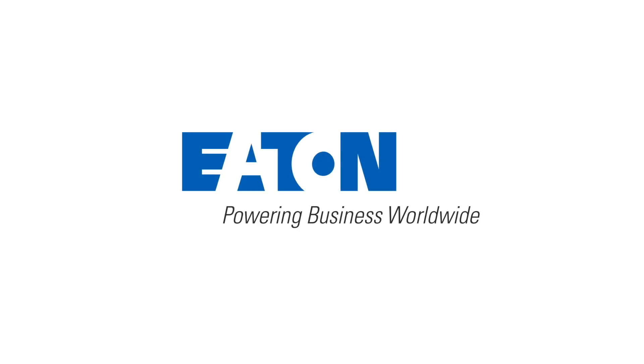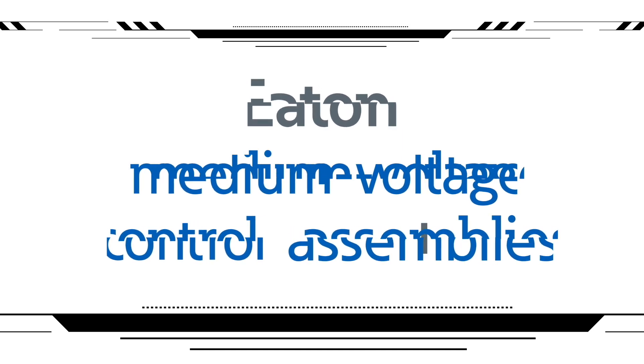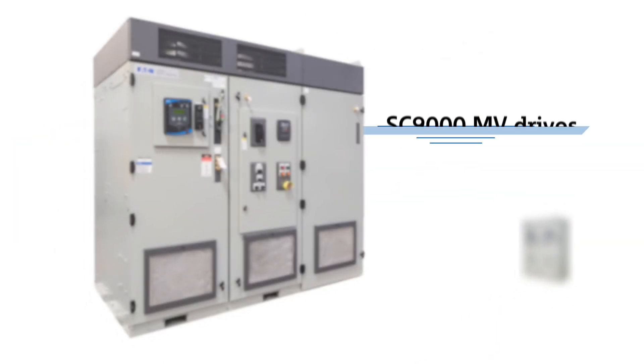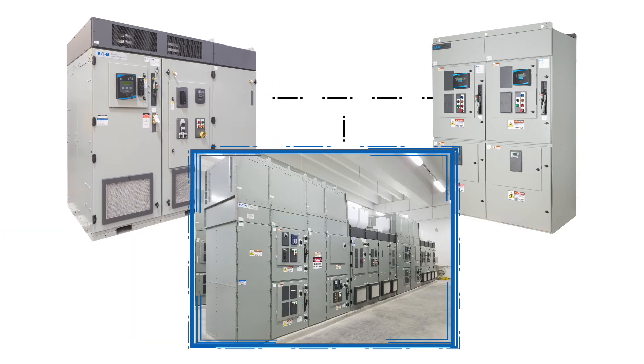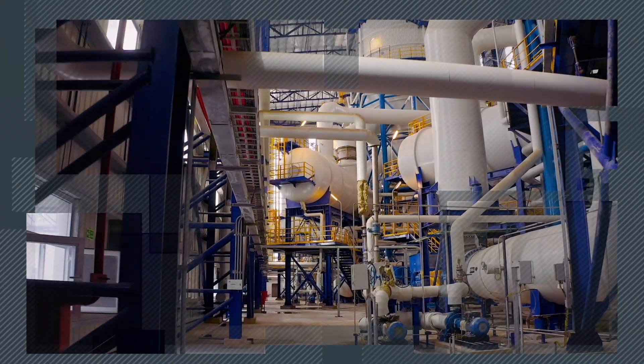Welcome to Eaton. Today, we're excited to showcase our expansive medium voltage control assemblies portfolio, comprised of AmpGuard medium voltage control, SC9000 medium voltage drives, and the integration capabilities amongst these solutions.